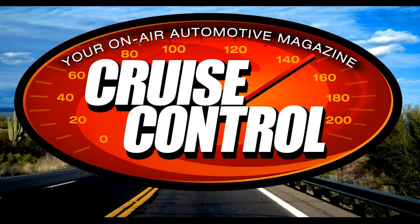Welcome back to Cruise Control, your on-air automotive magazine. Les and Fred here — I'm one of them, the other one is Fred. That's right, that's me, and I have an 'At the Wheel' review.